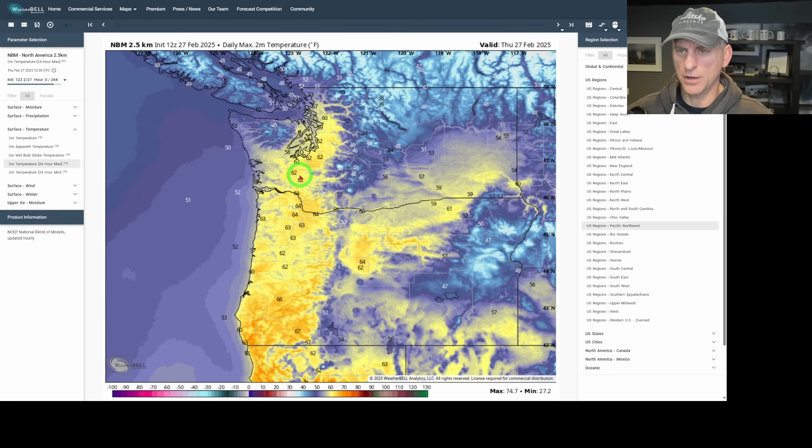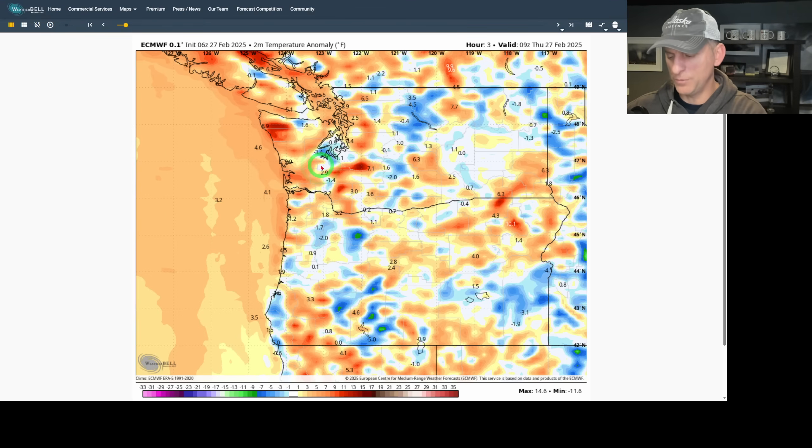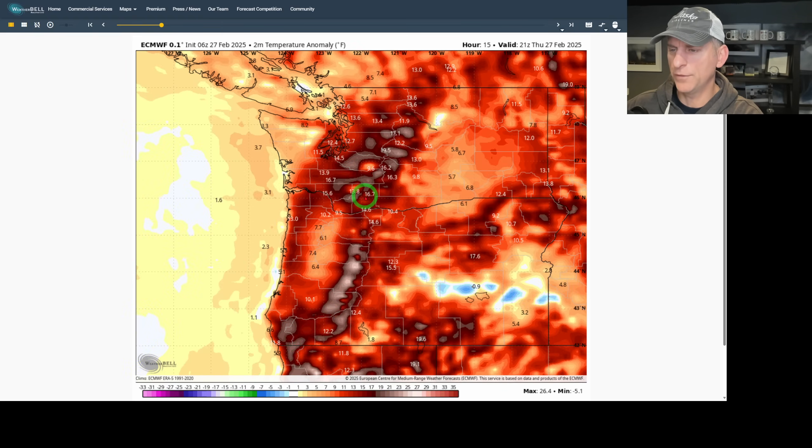Here's the national blend of models — daily max two-meter temperature for today. Looking at lower 60s for Seattle, maybe mid-60s for Portland. We're not going to hit record highs or anything like that today. I think the record high was 70°F on February 27th for Seattle. You can also see southwest Oregon warming up quite nicely, and some of that warmth out across the Columbia Basin as well. This is the two-meter temperature anomaly — as we go through today, we do warm up and we are above normal for this time of year.